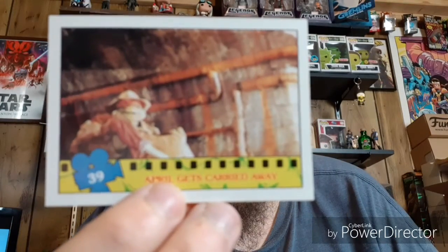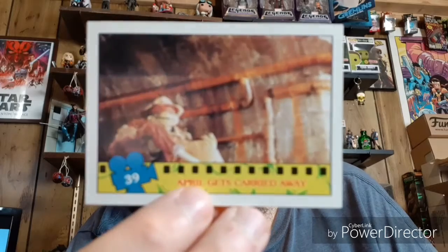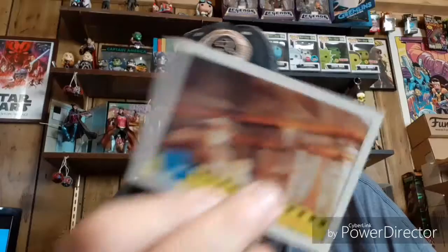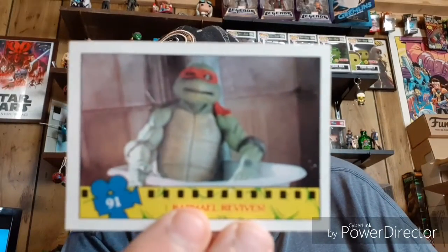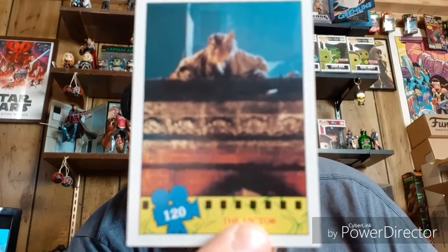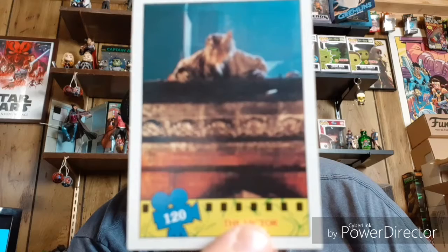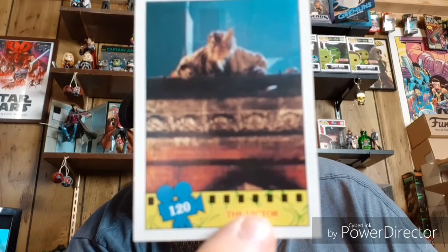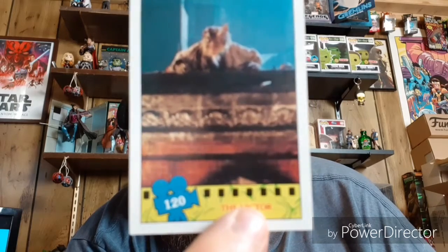Next looks like we have Raph and April O'Neil — they got Raph's little disguise, pretty cool. We have another one of Raph in the tub. Next we got Splinter — the victor. I guess this is at the end of the first movie when Splinter threw Shredder off the top of the building and the Shredder fell into that trash compactor.